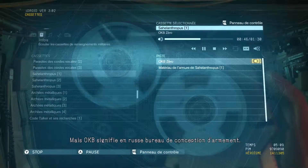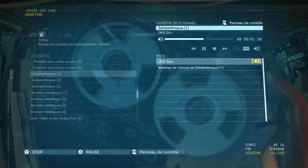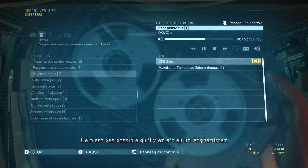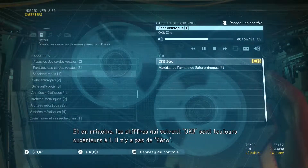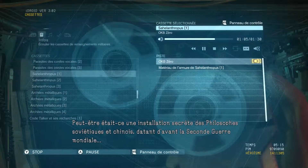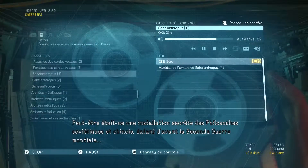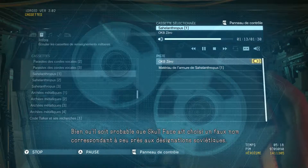But OKB is a designation the Soviets use for weapon design bureaus. There's no way they'd have one of those in Afghanistan. And, in principle, the numbers that follow OKB are always integers above one — there is no zero. Perhaps this was a secret facility of the Soviet and Chinese philosophers dating back prior to World War II, though it's more likely Skullface just picked a fake name that more or less fit the Soviet's pattern.